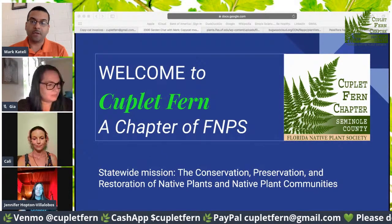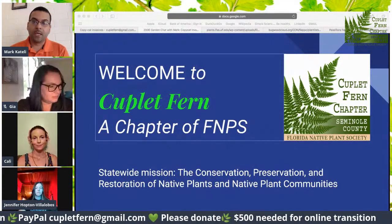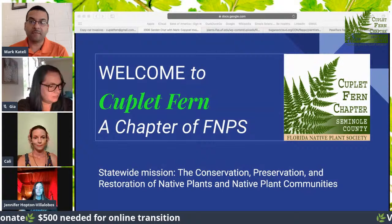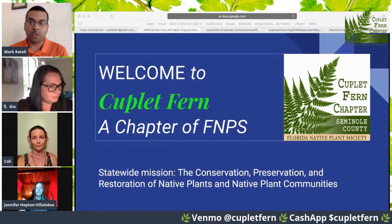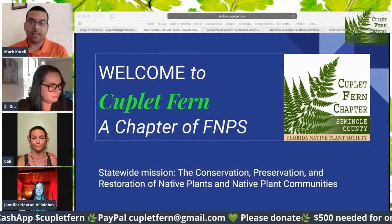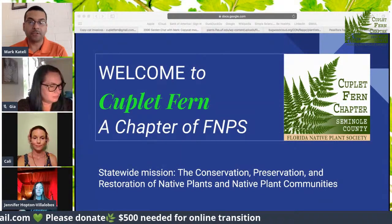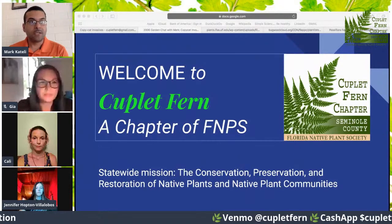We stay active throughout the year, and membership happens to be the ultimate show of your love and support. Today's presentation covers copycat exotic invasive plants here in Florida that cause great environmental woes in our natural areas and can be tricky to identify to the untrained eye. We hope these slides help you quickly identify and report pest plants to land managers and stakeholders who can quickly address emerging invasions.